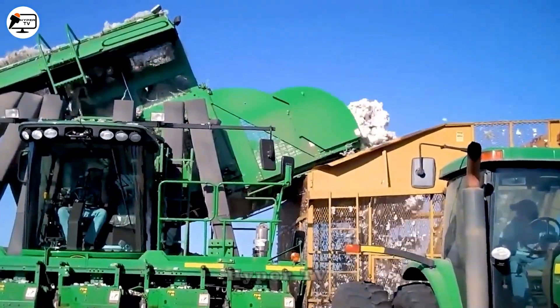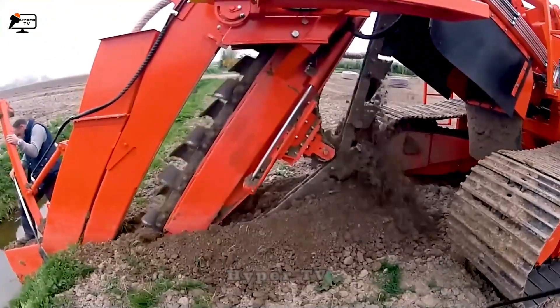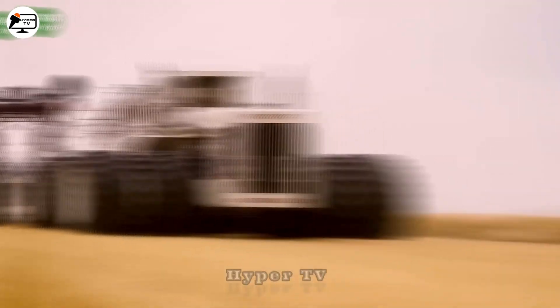In our previous episodes, HyperTV has introduced many modern machines and tools that have greatly revolutionized farming practices. Today, we are thrilled to present even more intriguing and robust agricultural engines, so let's dive right in.